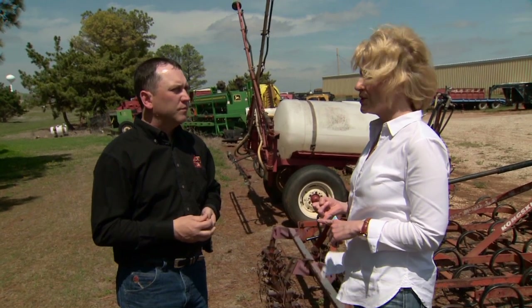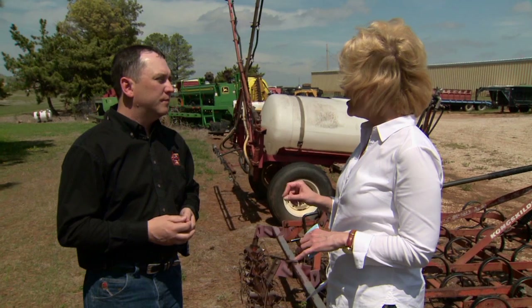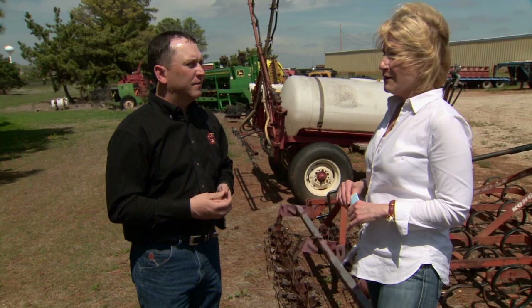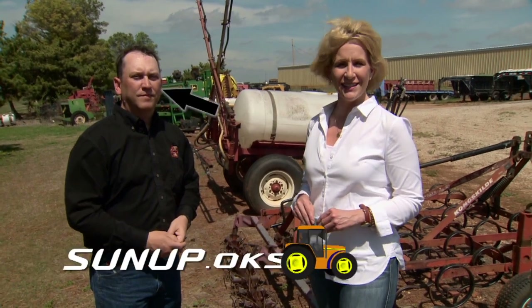There is a 2,500-pound weight limit for each entity, so that nobody overwhelms the system. We try to have as many individuals take advantage of the program as possible. For more information, you can always touch base with your local county extension office or check out the link on our website, sunup.okstate.edu.